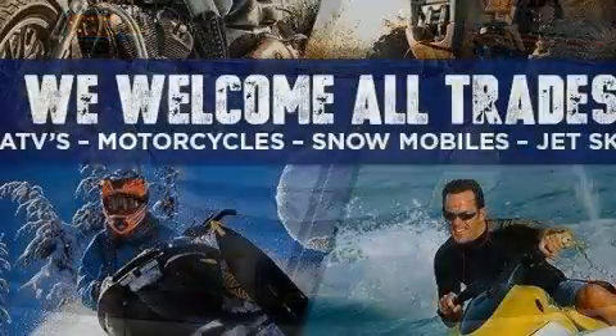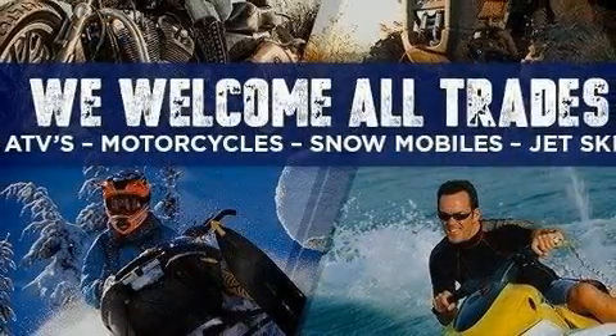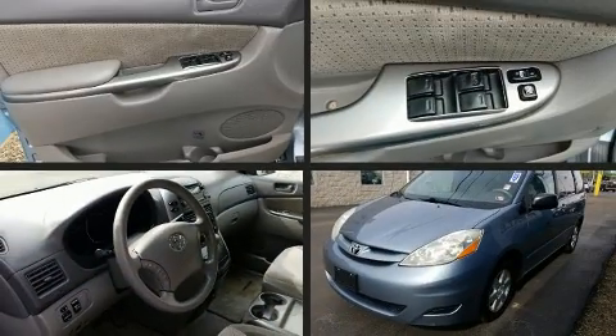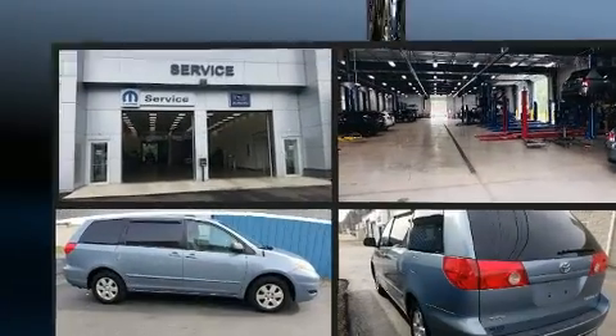Top features include front bucket seats, front and rear air conditioning, power door mirrors and heated door mirrors, remote keyless entry, a roof rack, rear wipers, and a split folding rear seat.